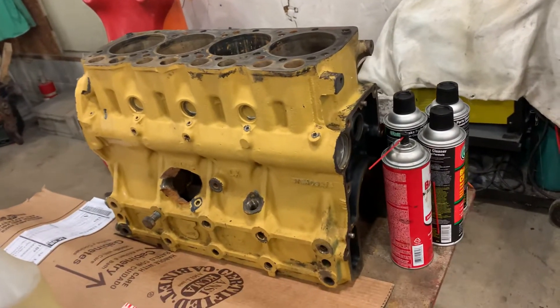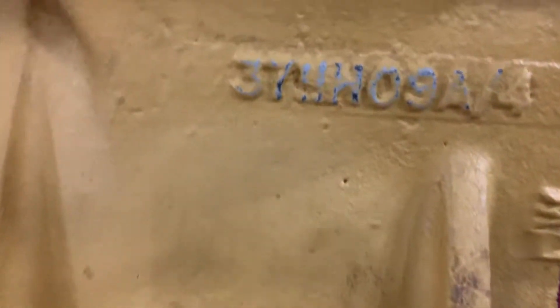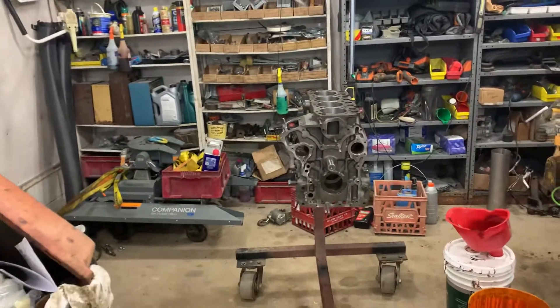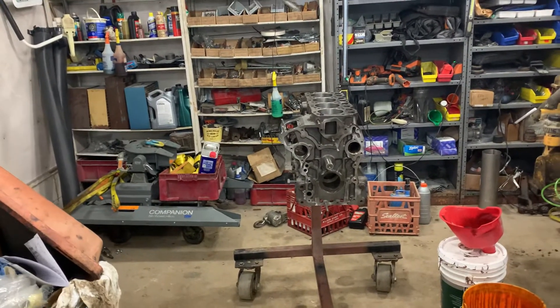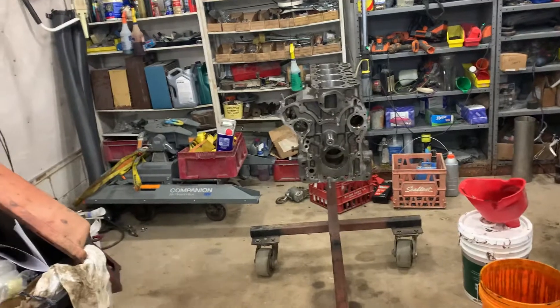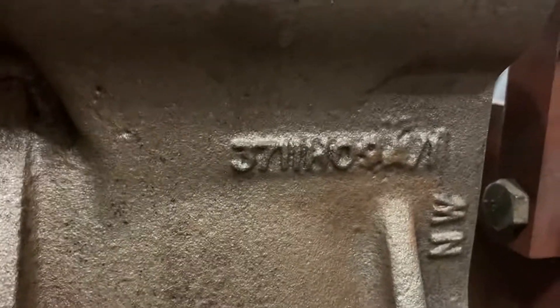The way we overcame it was using the serial number or casting number off the block — I think it's 3741103A/4. I called the local engine supply company RF Engines, their website is dieselcranks. They specialize in equipment engines. They told me they'd get back to me after looking through their inventory, and they called back and said they had engines with an almost identical casting number on the block, except for the last digit — that last digit being a one instead of a four.